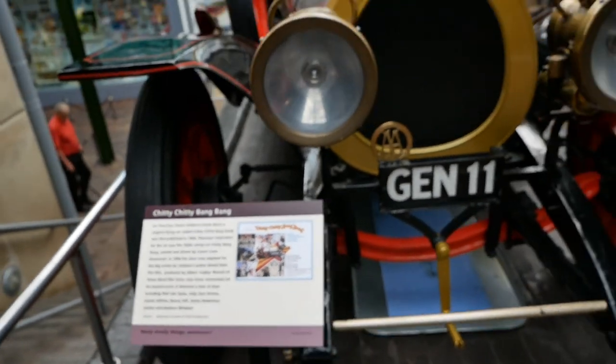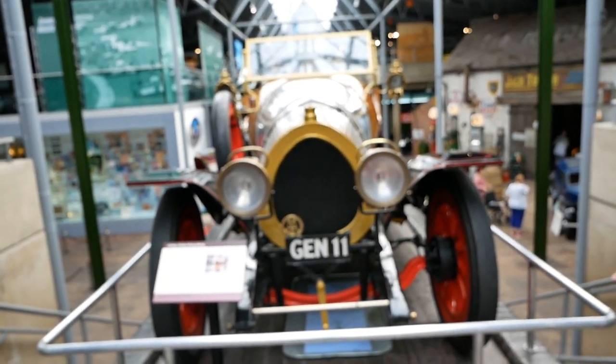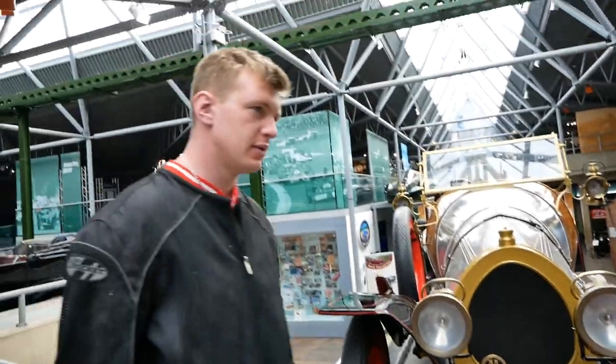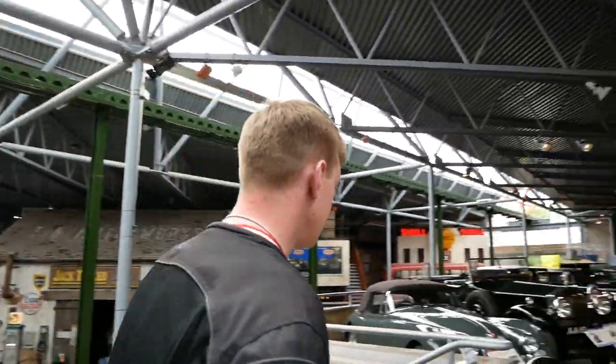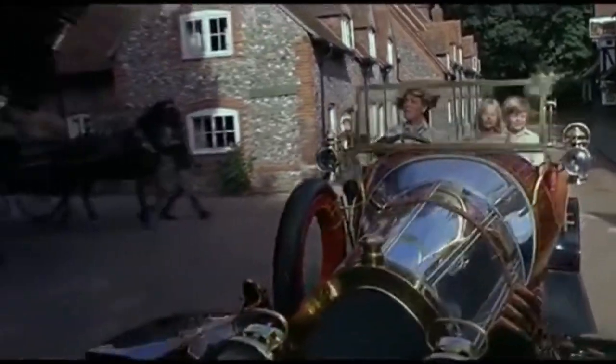Chitty Chitty Bang Bang, Chitty Chitty Bang Bang, we love you. Something, something, Chitty Chitty Bang Bang, Chitty Chitty Bang Bang, we love you. Dope diddy boop bitty Chitty Chitty Bang Bang, Chitty Chitty Bang Bang. Bang bang, Chitty Chitty Bang Bang, I'll fight for friend and friend.